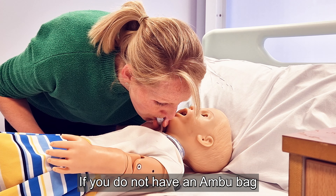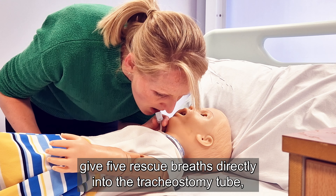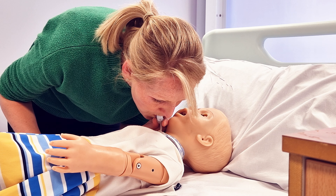If you do not have an AmbuBag, give 5 rescue breaths directly into the tracheostomy tube, allowing the chest to rise and fall between each breath.